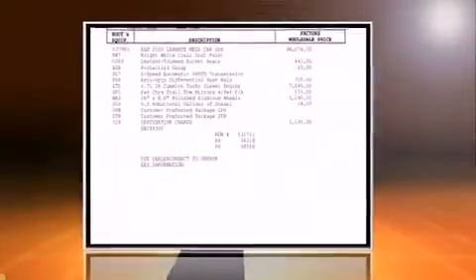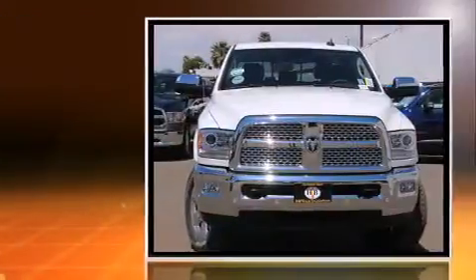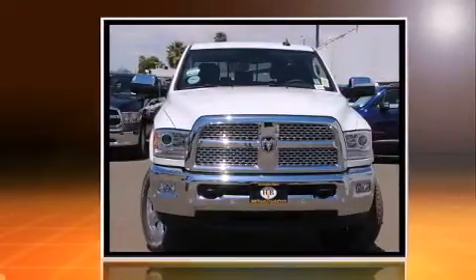Introducing the 2016 Ram 2500. It features an automatic transmission, four-wheel drive, and a refined six-cylinder engine.